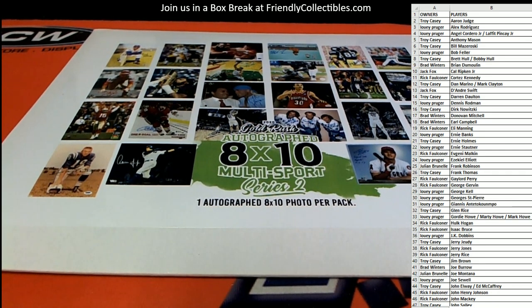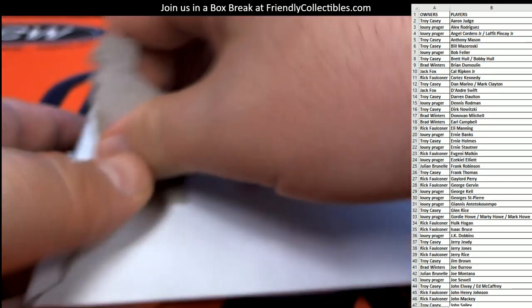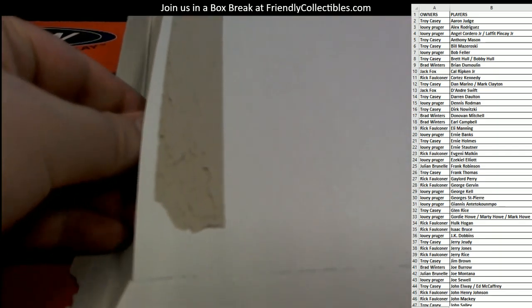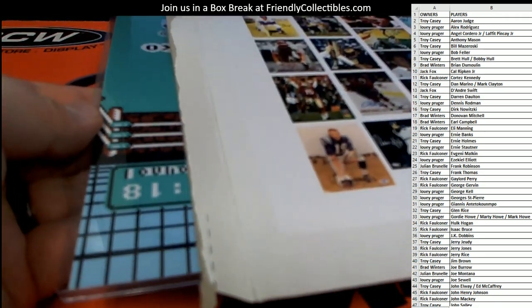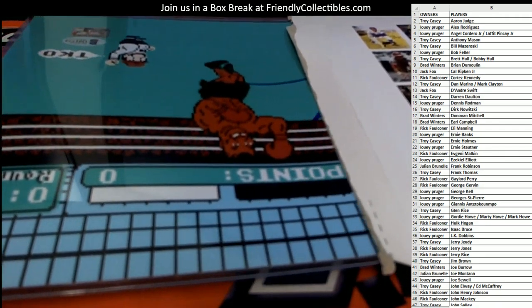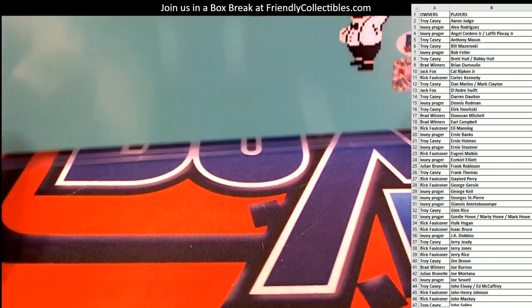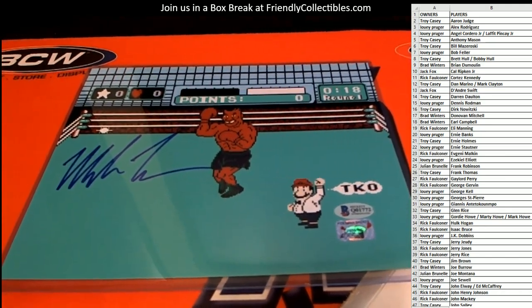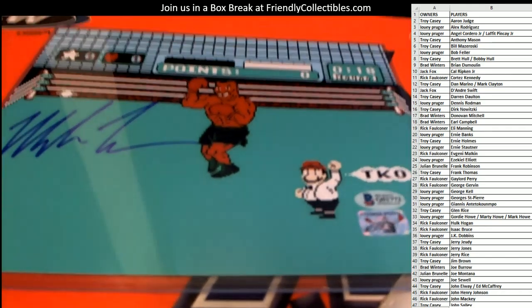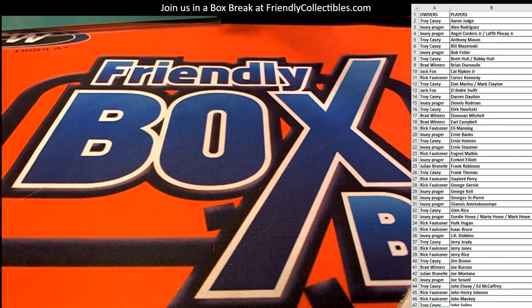And here we go, let's see what we got here guys — eight by ten photos. Oh man, you asked, you received. Wow, there's gonna be some jealous people, man. Dang, that's so great.